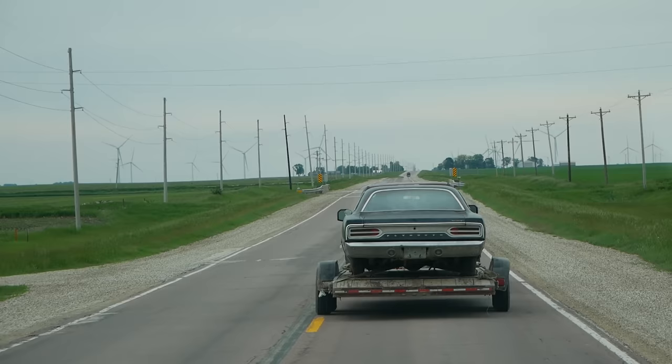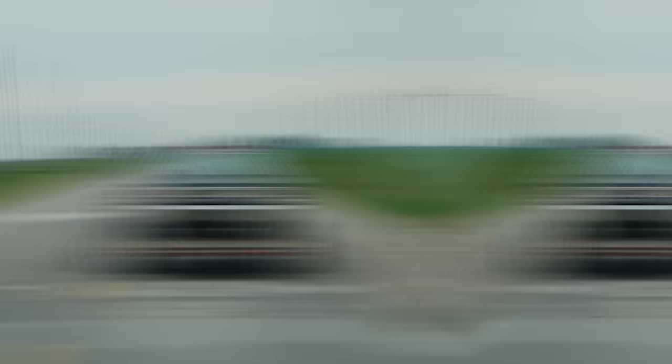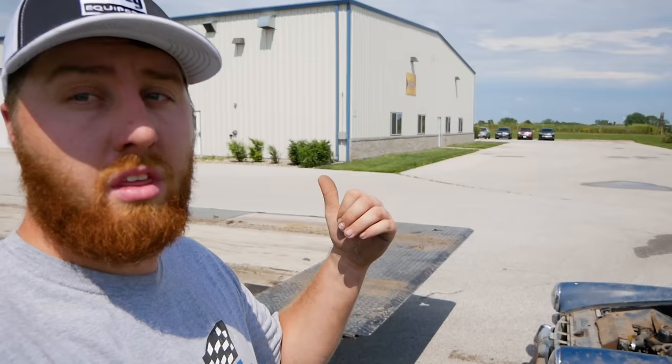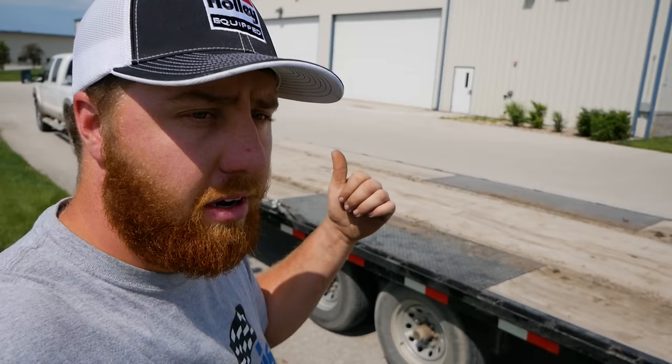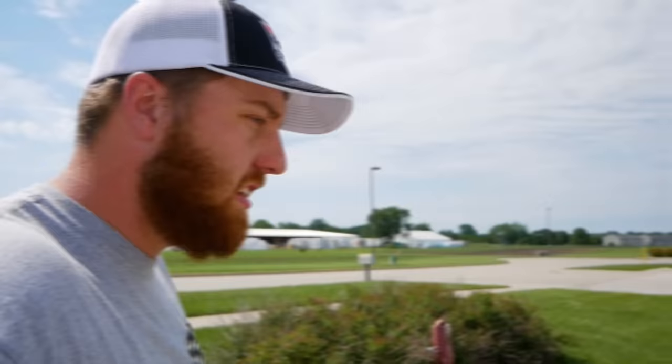Look at the suspension on that old Plymouth just soaking up the bumps. These are in their new home now — you can check them out on Steve's channel this week. I'm sure there will be plenty of content on those cars. As for now, I need to go power wash this trailer because I borrowed it from my buddy Wrenching Redneck Phoenix. Get it cleaned up, switch the big truck onto the satellite, and head south.